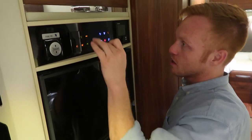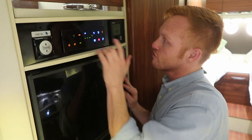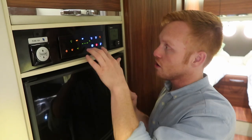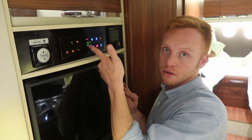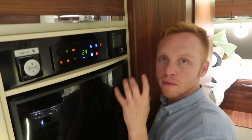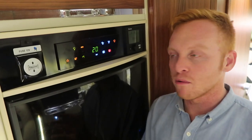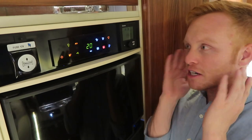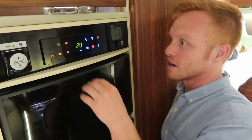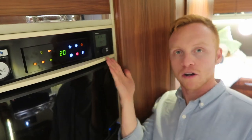Up here we have all of our readings for the RV: fresh water, currently showing zero percent but actually at 100 — so maybe that doesn't work all the time. Red is at zero percent, which is our gray water. One thing I love about this is I can tap this reader and it'll show me the inside temperature and the outside temperature. We can also turn on our water pump and control our furnace and hot water heater from up here.